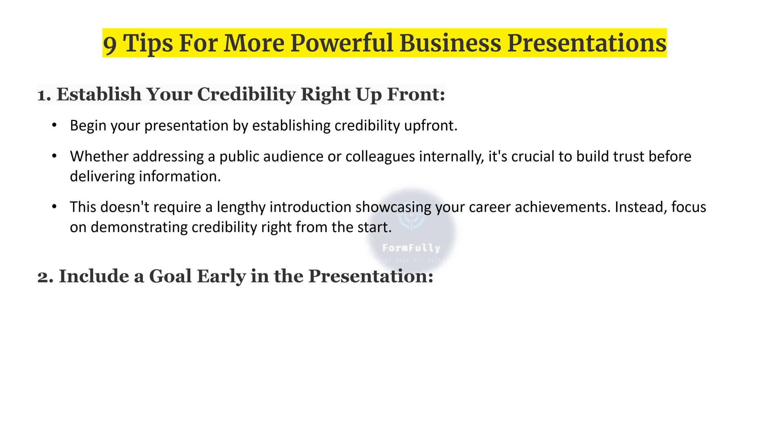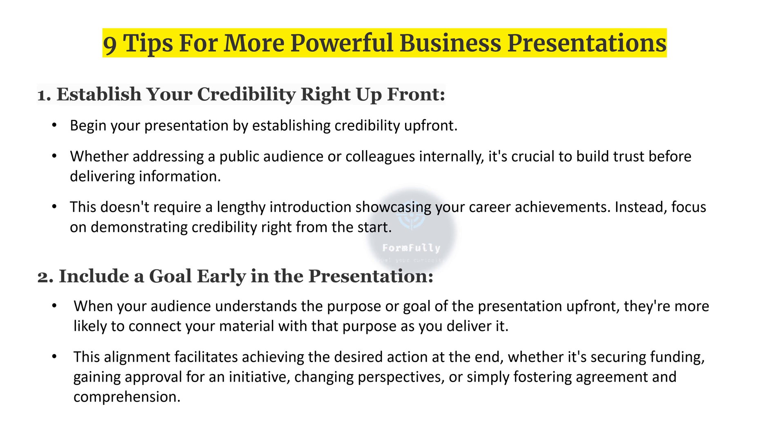Second, include a goal early in the presentation. When your audience understands the purpose or goal of the presentation upfront, they are more likely to connect your material with that purpose as you deliver it. This alignment facilitates achieving the desired action at the end.